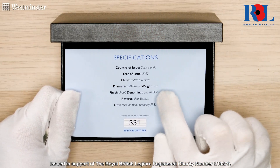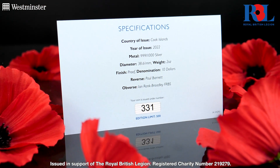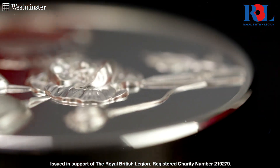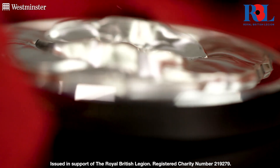You can also see the full specifications and details of this must-have coin on the SERP. Now each year, the Remembrance coins issued in partnership with the Royal British Legion are some of the most popular releases of the year, and this year's coin is no different.